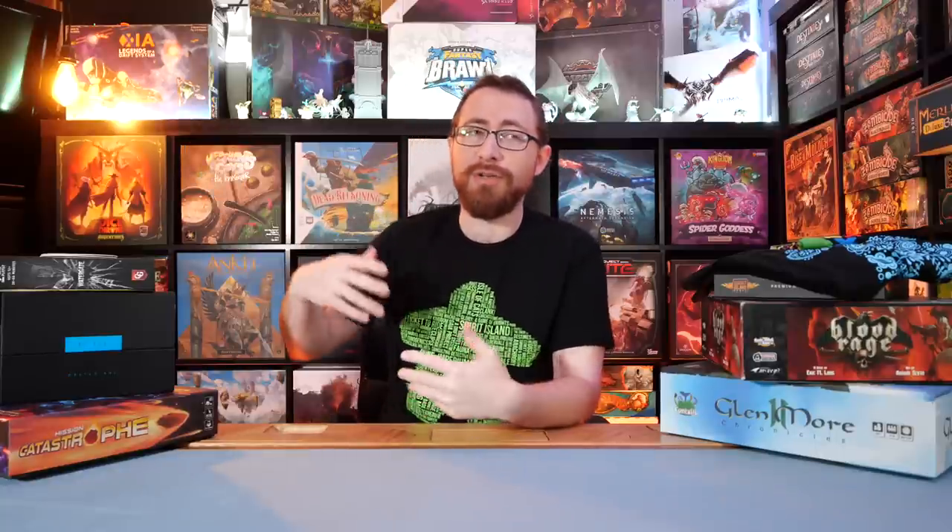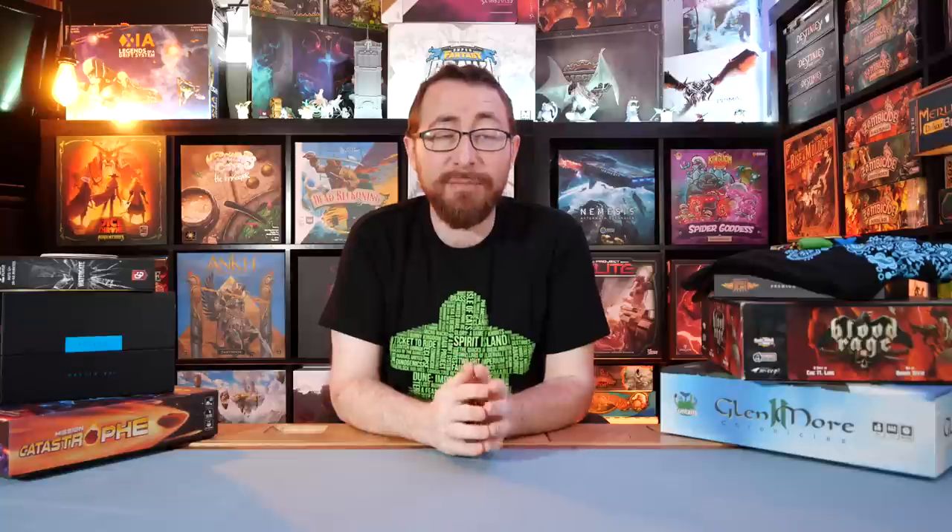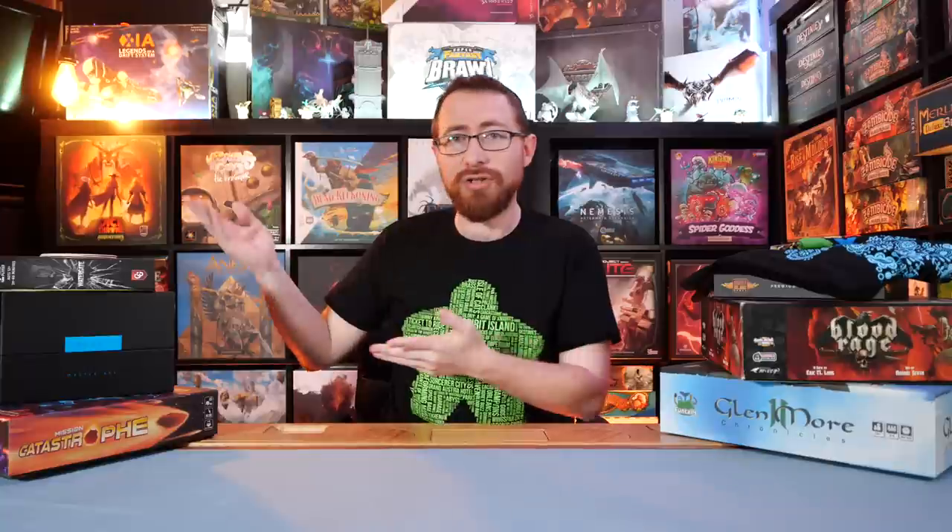Top Shelf Gamer is where you can get various upgrades and deluxified resources, inserts, sleeves, metal coins, and a whole bunch of things. There'll be a coupon code down below. It is a referral link — when I say sponsored, it's primarily that they send me stuff and I get a referral link. There are links to buy everything down below, and some others are referral links, which will all be tagged.